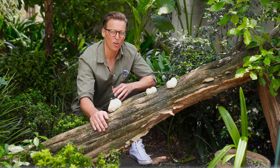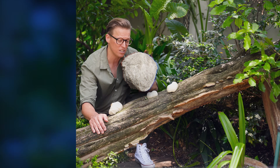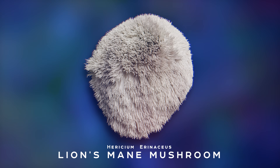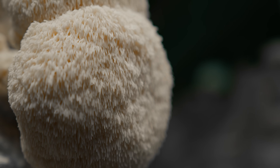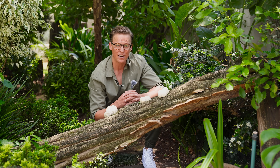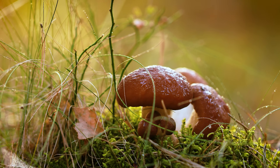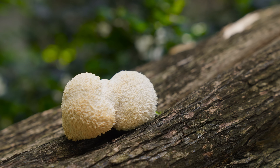Before we dive into the complex science, let's get properly acquainted with the star of our show. This is Eurycium irenaceus — its common name, lion's mane mushroom. It grows in a large shaggy clump of cascading tooth-like spines that look remarkably like the mane of a lion. It's a member of the tooth fungi family, and unlike the mushrooms you might be used to seeing with a distinct cap and stem, lion's mane is a single globular mass of these beautiful icicle-like structures.